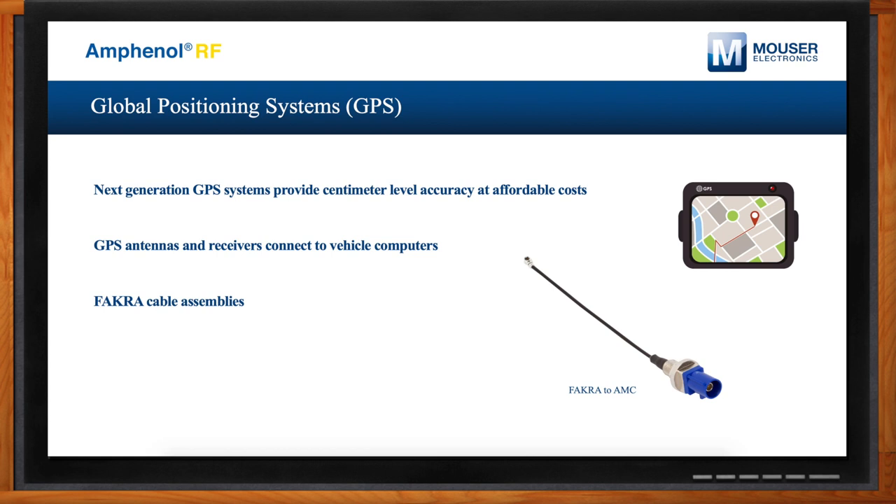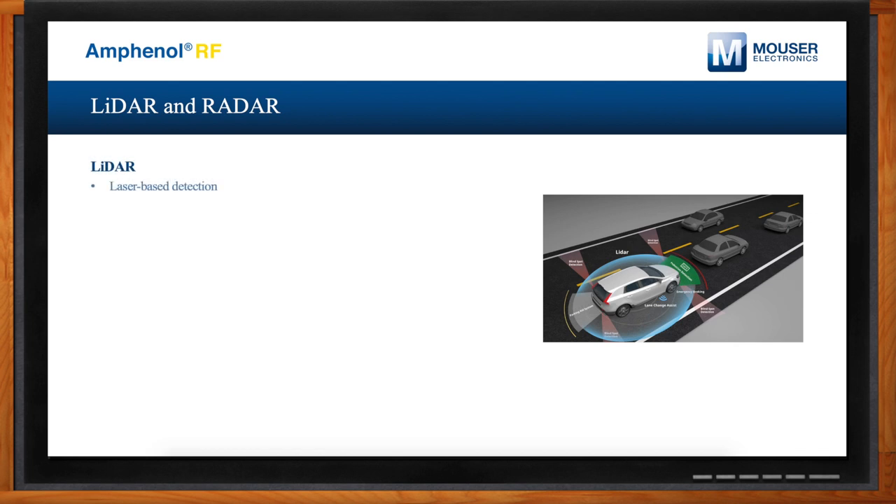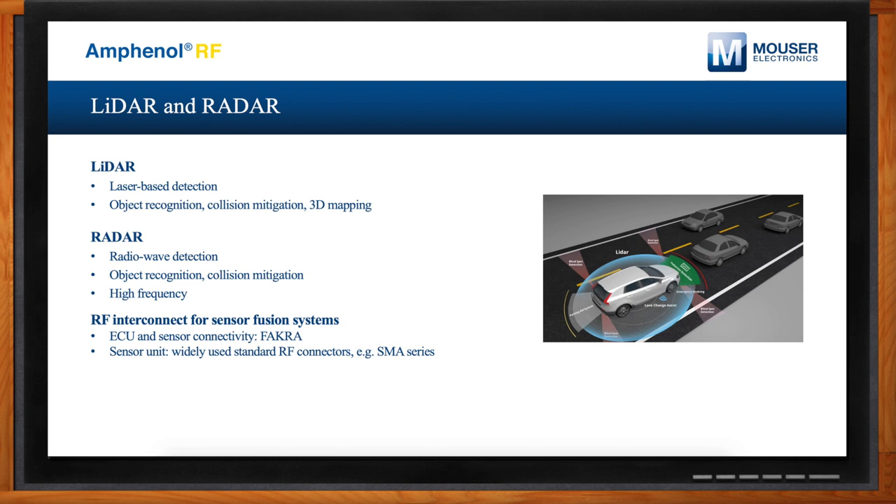Why is RF interconnect important for lidar and radar? Lidar and radar are critical sensor technologies for autonomous vehicle navigation — they can detect objects and provide collision mitigation using laser-based detection and radio wave detection respectively. RF interconnect is used for these systems to transfer data back to a computer for sensor fusion — integrating data from multiple sensors and cameras to run algorithms that enable fully autonomous navigation, connecting everything back to a central computer.